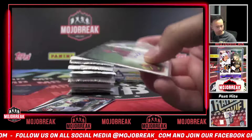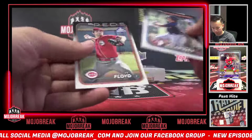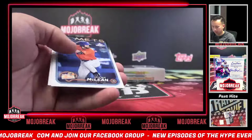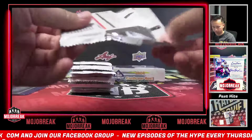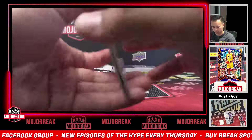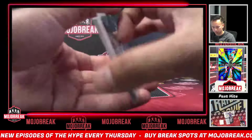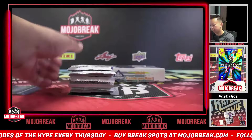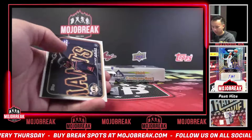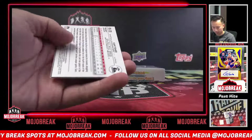Travis Honeyman autograph. Travis Honeyman. AJ Ewing. CJ Kevis. CJ Kevis X-Fractor, Kendall George. Maybe another auto here. Cam Fisher auto.